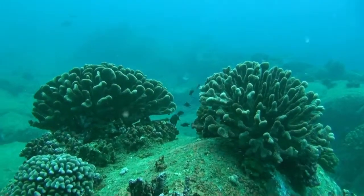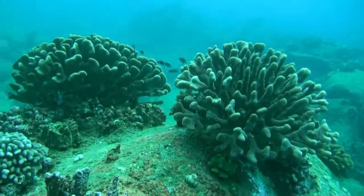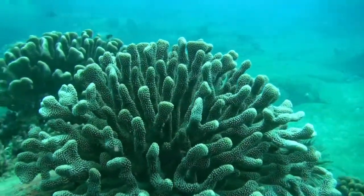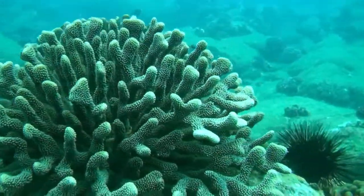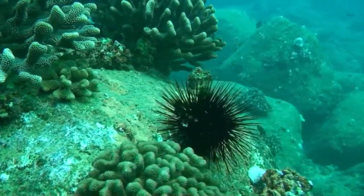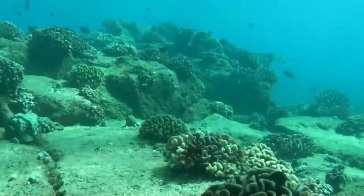Over on Poipu on the south side of Kauai, the coral is actually pretty healthy. These big beautiful antler corals stick up a foot to three feet tall. They sit up on top of these rocky ledges. It's pretty cool under the surf at Poipu.